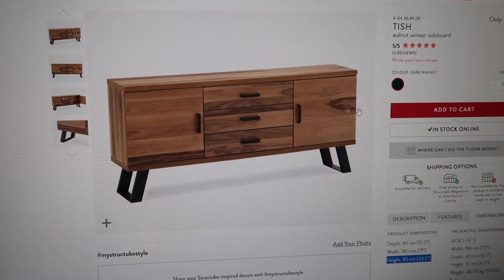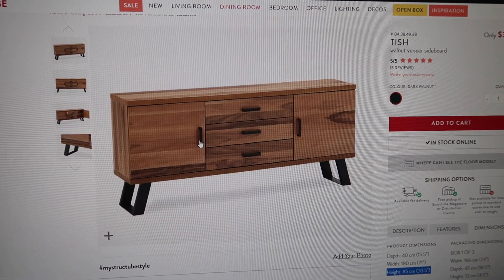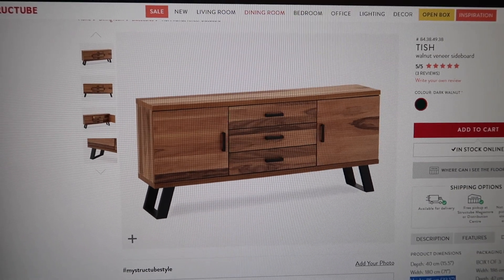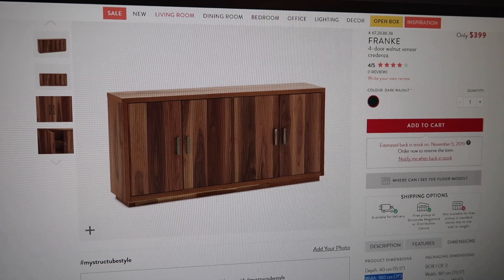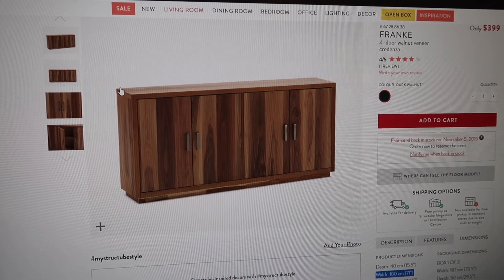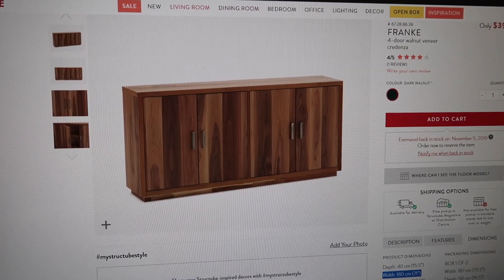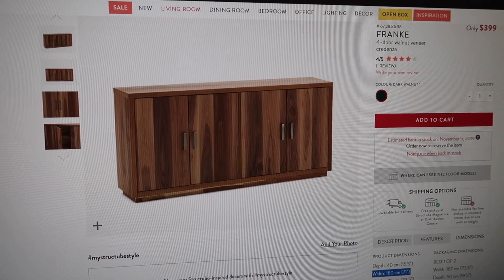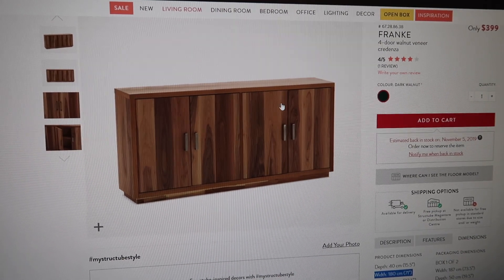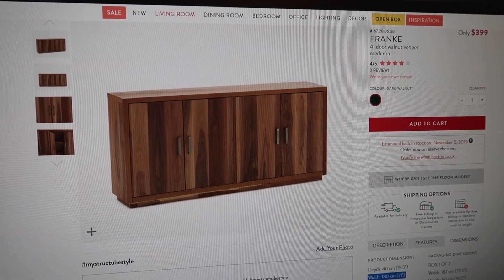So within Structube, I'm a little more indecisive just because of the prices, but I'm thinking of getting a new entertainment unit — the TV would go up here. There are two options at the same price and basically the same dimensions. It's just different looks — this one's more like a cabinet, and this one is more like a TV console. I kind of like the vertical wood look of this one and how they're big cupboards — you can fit a lot of stuff in there.